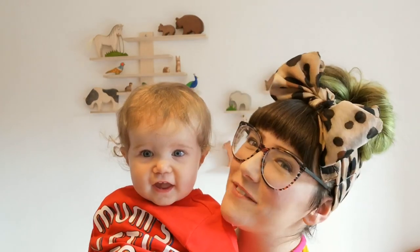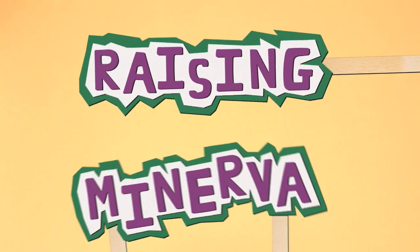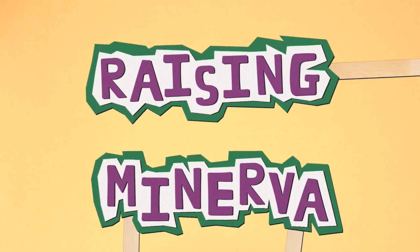Hi, I'm Kate and this is Minerva and you're watching Raising Minerva. I'm going to talk to you today about toys again, specifically wooden toys, specifically wooden animals. We're going to talk about my favourite brand today and also mention some other brands, and let you know how we're getting along with our little collection.